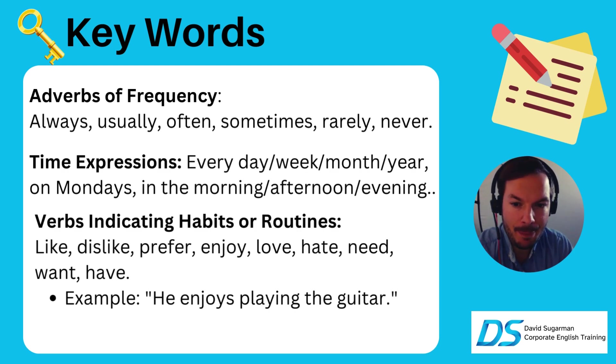Some time expressions to remember when using the present simple — remember, no ING here: every day, every week, every month, every year. On Mondays is what I usually do. In the morning I usually teach English. In the afternoon I usually take care of my kids. In the evening I usually teach English. Using time expressions gives you the control in order to speak correctly.